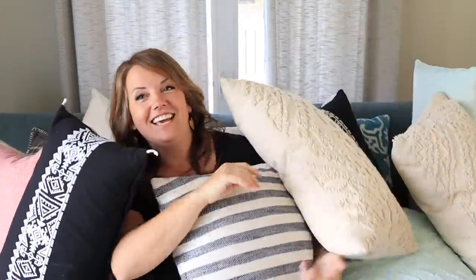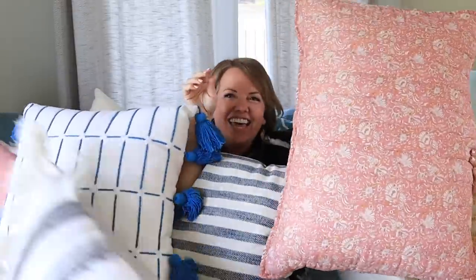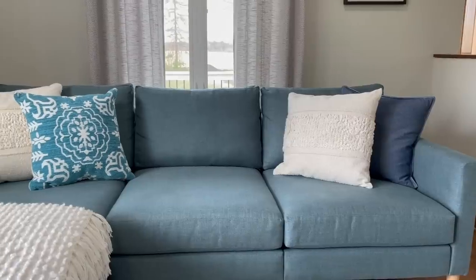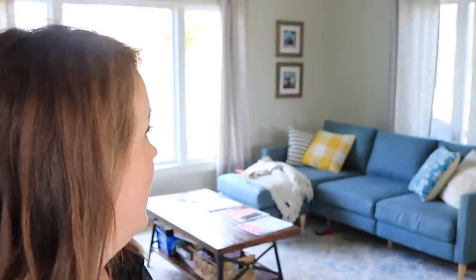That was actually kind of fun. I justify my pillow addiction by saying, well, I have friends over like every week, so of course I want the house to look really nice. So thank you for coming over so I can justify buying pillows! I actually don't buy them all that often — most of these that I have are one or two years old, and they get abused. After a while they just get destroyed. That's how I justify it.